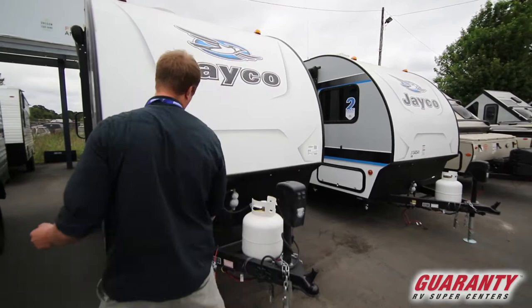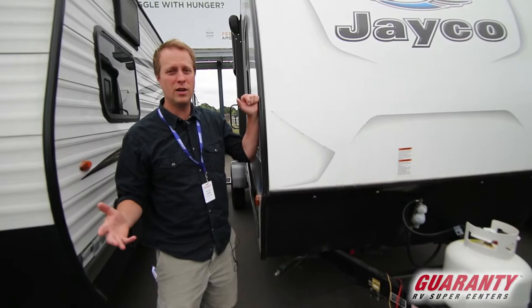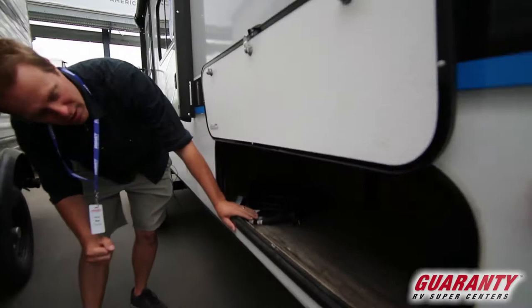Starting off here, we have the power tongue jack — super easy up and down off your ball hitch. Right here it's wired for solar, so if you need to add any solar panels or any kind of function you want to add to it, it's a great way to do that.